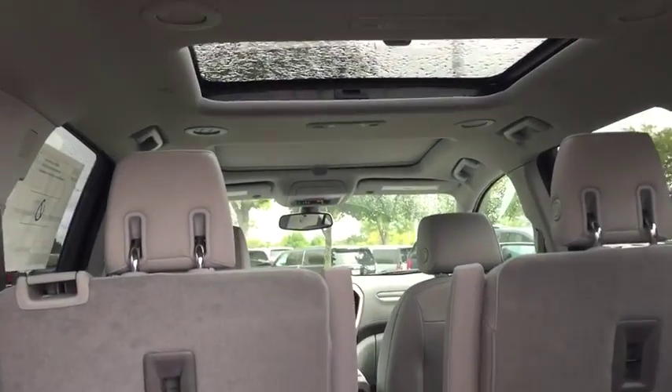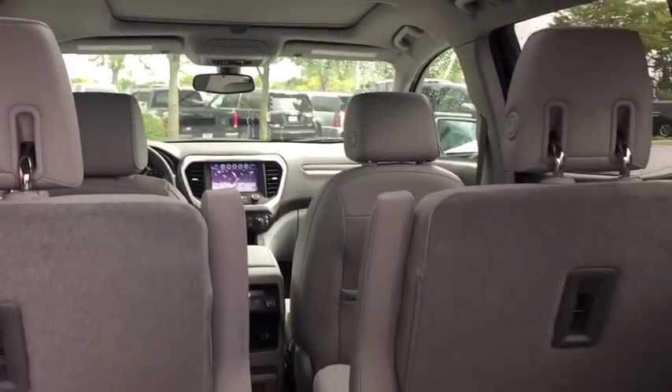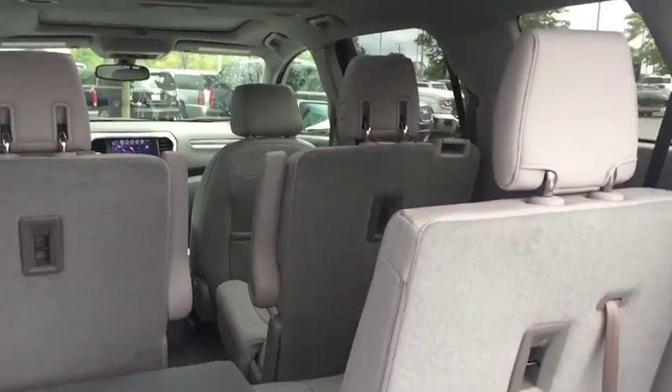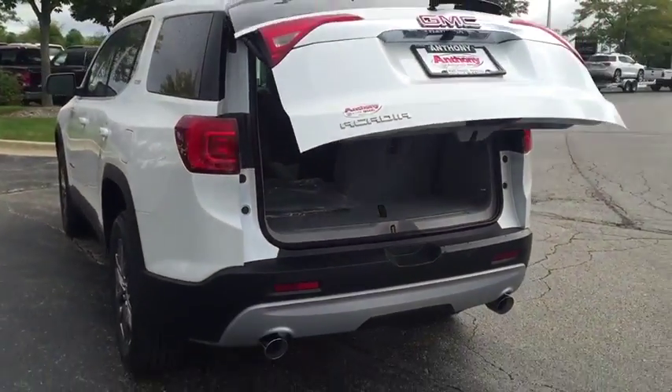Leather-wrapped steering wheel, adjustable steering wheel, keyless start, auto-dimming rear-view mirror, aluminum wheels, four-wheel disc brakes, floor mats, cruise control, universal garage door opener, and rear defrost.